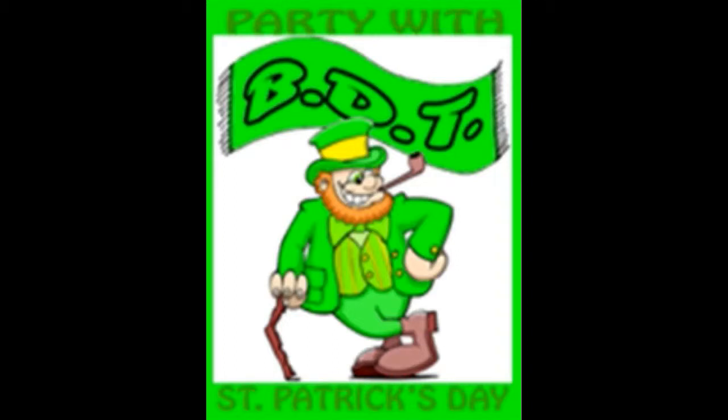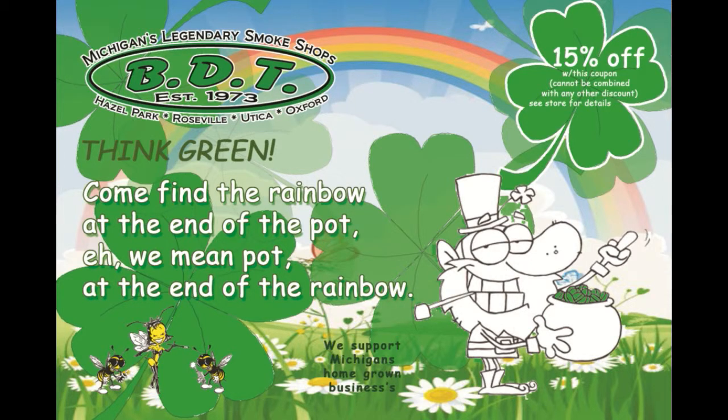Hey, over there. Yeah, you guys. Hey buddy, you look a little lost and out of it. Yeah, I'm looking for the rainbow at the end of my pot.